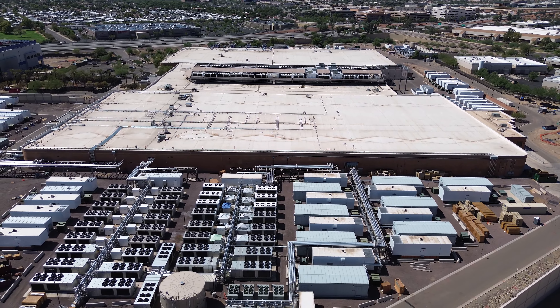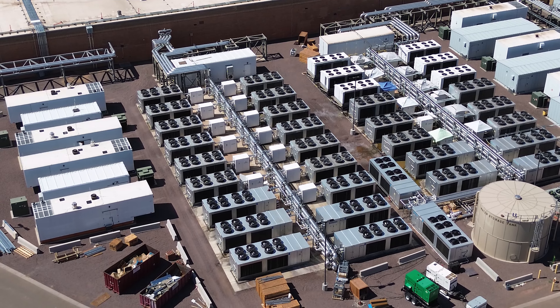Look at those units. Yeah, we'll definitely have to upload this one in 4K. There's a glorious sight — a lot of cooling. Water storage tank.